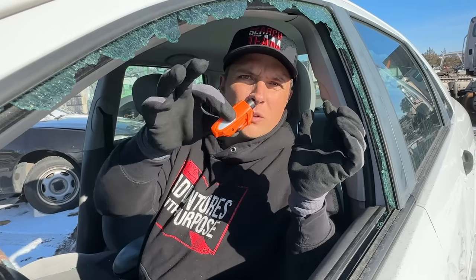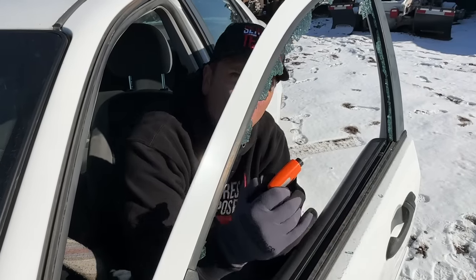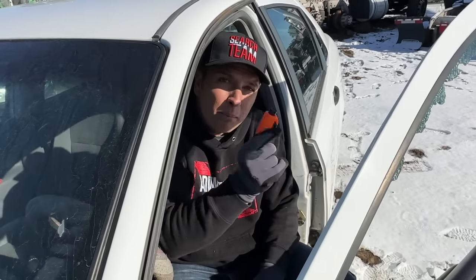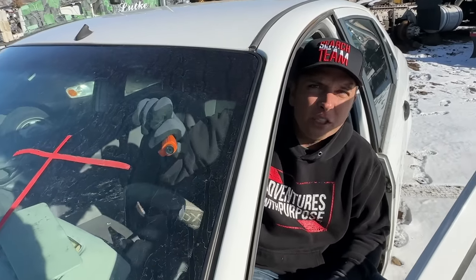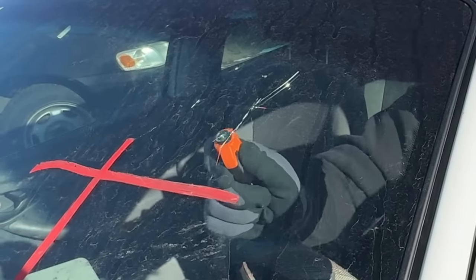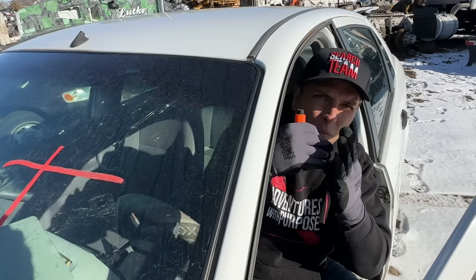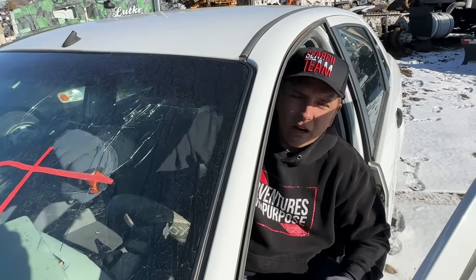Window breakers do not work on laminated glass — only on tempered glass. Vehicles 2017 and newer may have laminated side windows, so check yours. Your back windows are normally tempered. Never waste time going for the windshield — it's laminated, two layers of glass with a film in between, and you won't get out nearly as quickly as through a side window.